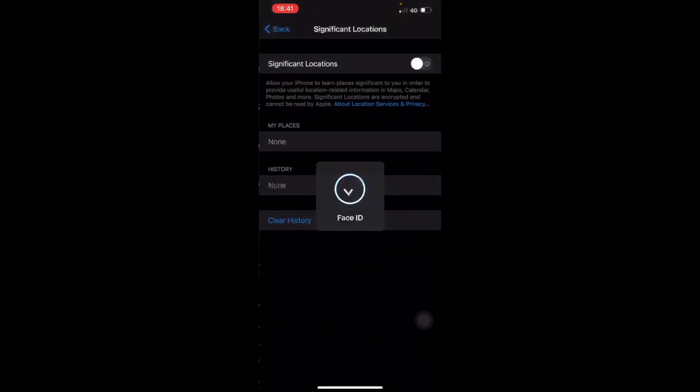There are a few on here you might want to review. For example, Significant Locations — I've already turned mine off. The reason is that it tracks all your places you've been to in the past. Before turning it off, it showed my full address and the local shops I used to go to.